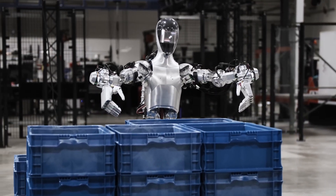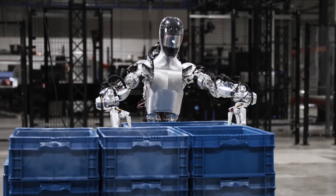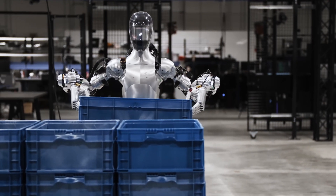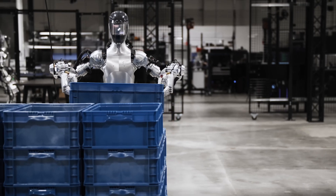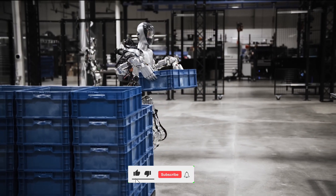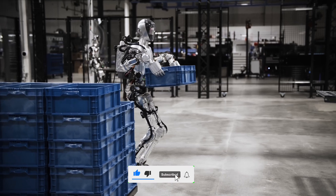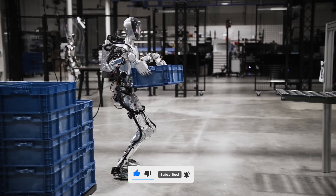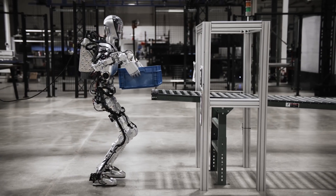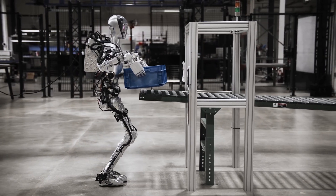It can open doors, use tools, climb stairs, and lift boxes with ease. What sets Figure 01 apart is its intelligent design — it uses advanced neural networks and reinforcement learning algorithms to learn and adapt to new situations, constantly improving its performance. With a runtime of 2 hours and a speed of half a meter per second, Figure 01 is no slouch in the endurance department.